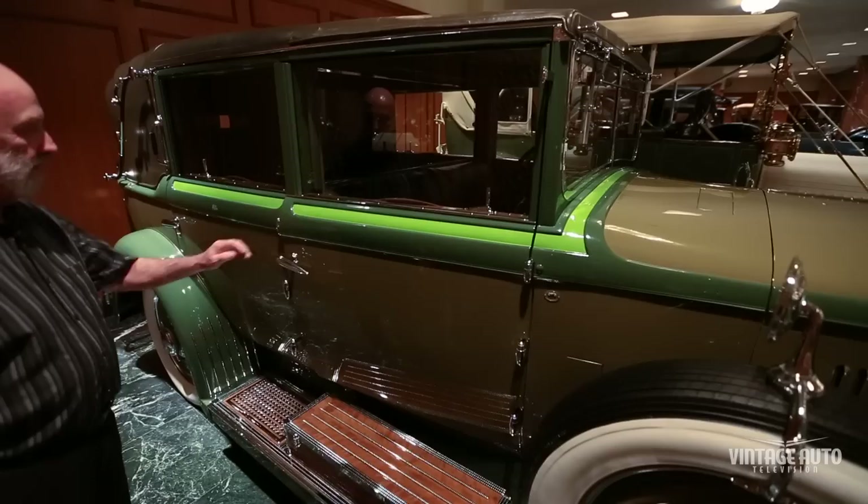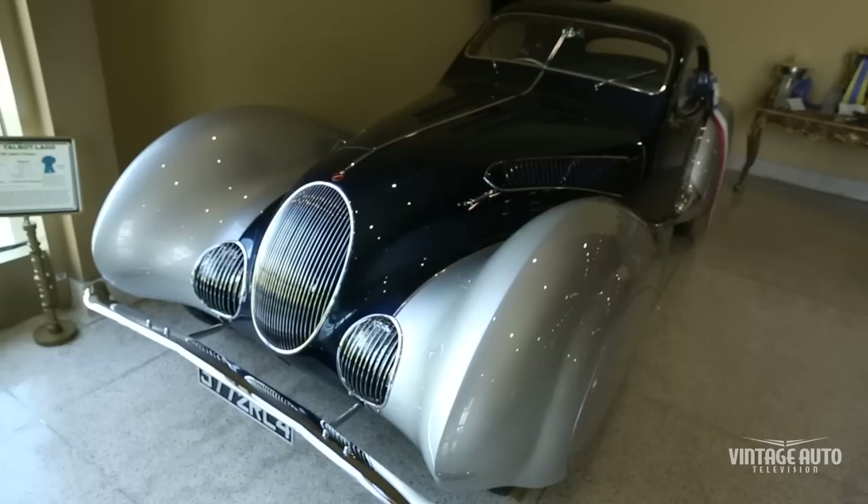My name is Skip Marchetti. I'm Chief Curator at the Nethercutt Collection and I'm in charge of the automobiles. We're making sure that the automobiles are displayed correctly and most importantly that they're restored correctly.